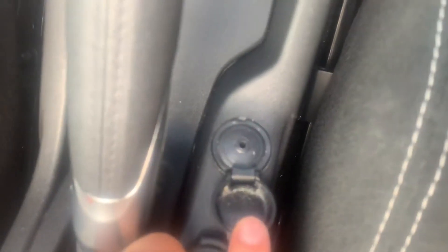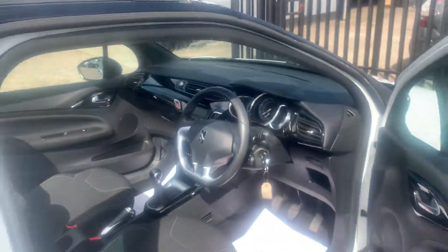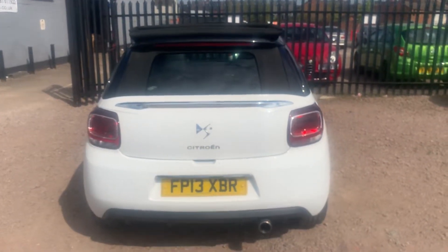There is also an AUX input as well. It really does glisten in the sunlight.